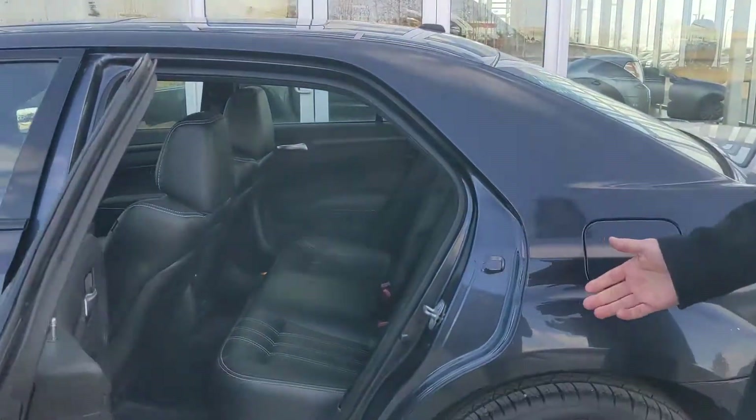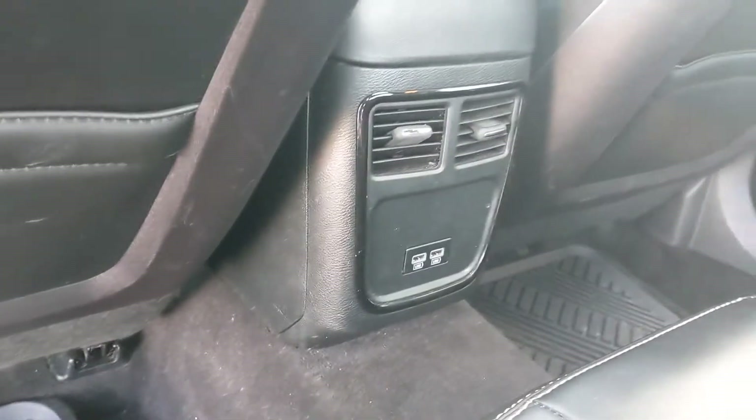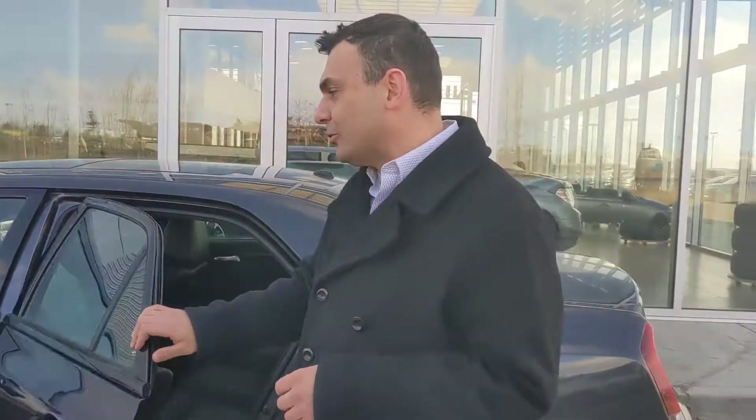In the back here, plenty of room — nice and comfortable on the leather seats back here as well. Rear passengers also get their own USB charging point so they can stay entertained on those long road trips.